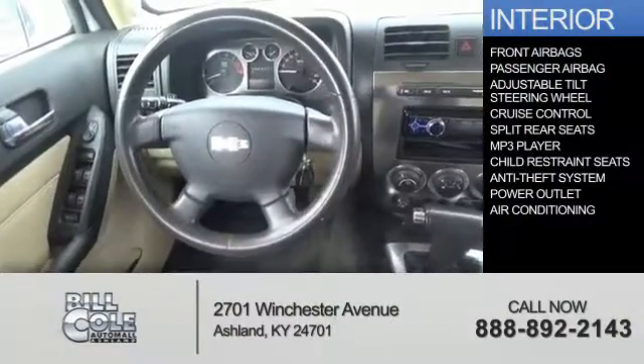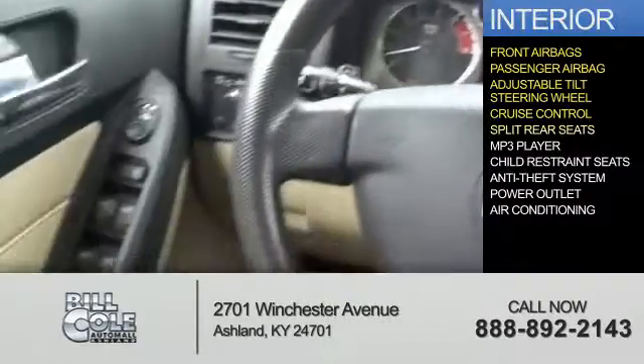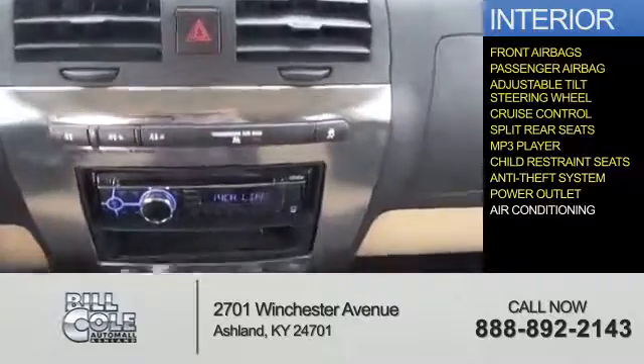Inside you'll find front airbags, a passenger airbag, an adjustable tilt steering wheel, cruise control, split rear seats, an MP3 player, child restraint seats, an anti-theft system, a power outlet, and air conditioning.